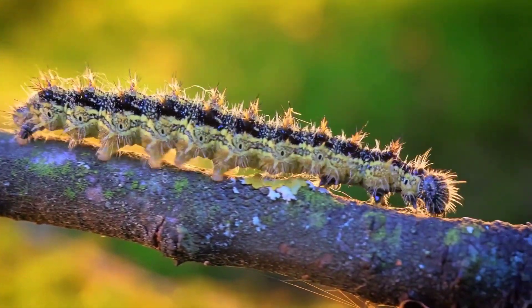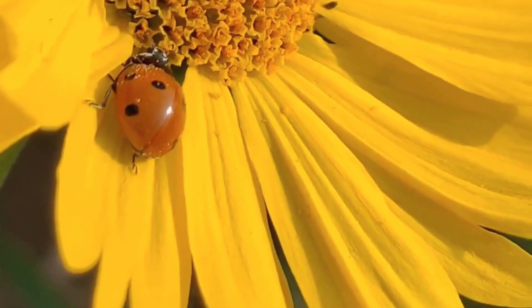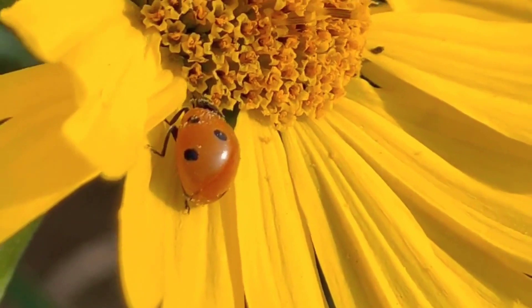Then they transform into a pupa, hanging under a leaf, starting a beautiful change. Finally, out comes the adult ladybug, ready for its journey ahead.